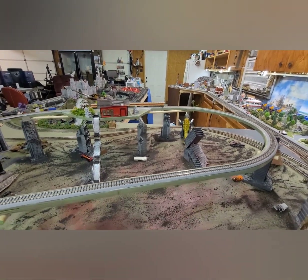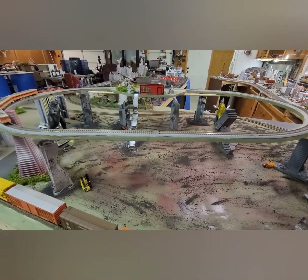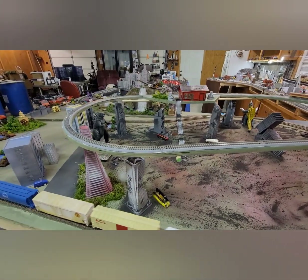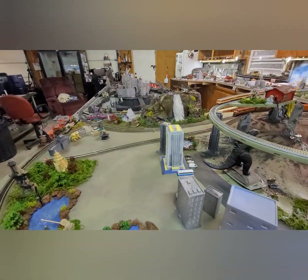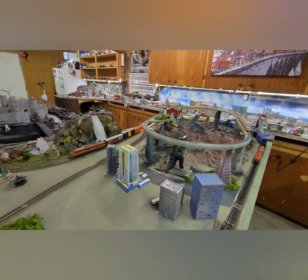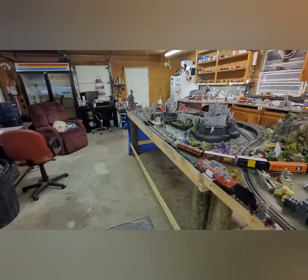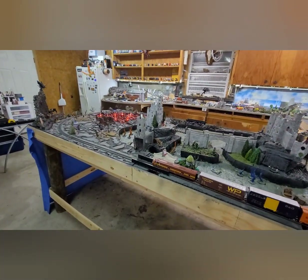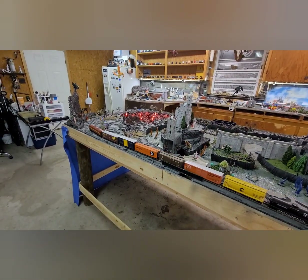We still need a ton more buildings and houses, which I am going to start printing off again tomorrow. I think it came out really well — it will be a pretty cool layout. There's my snowball out here with me at night. I was pretty proud that I fixed that Pennsylvania; it just needed some maintenance and mom took care of it.